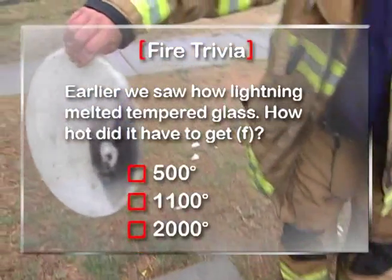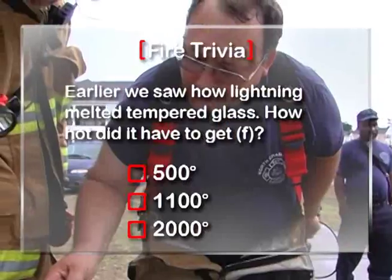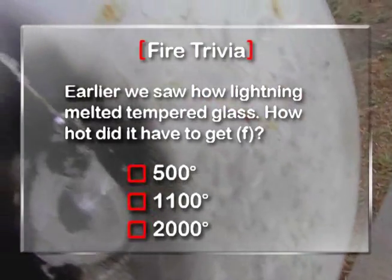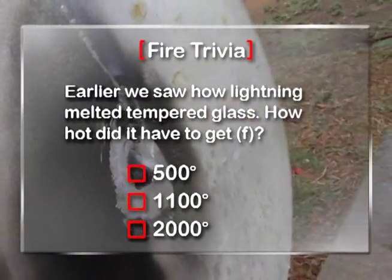We saw how lightning melted tempered glass — how hot did it have to get? 500, 1,100, or 2,000 degrees Fahrenheit? The answer when Man Vs. Fire returns.